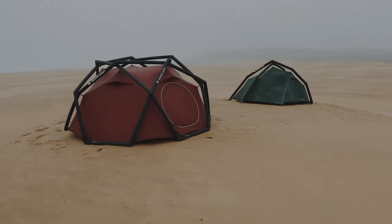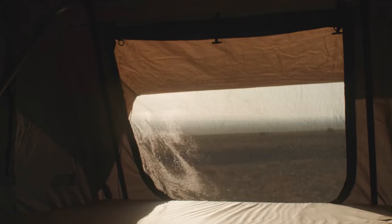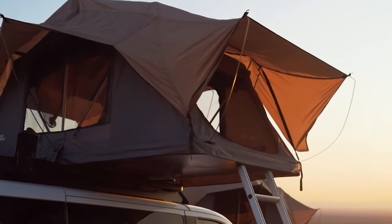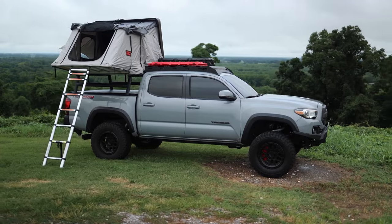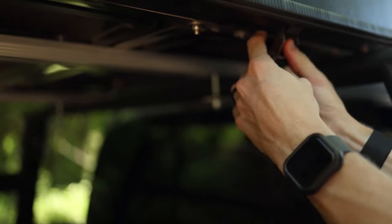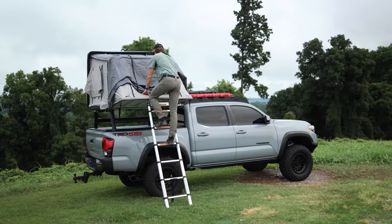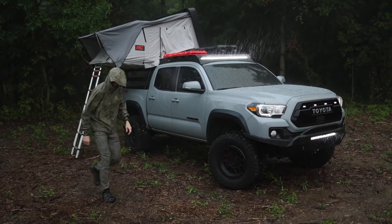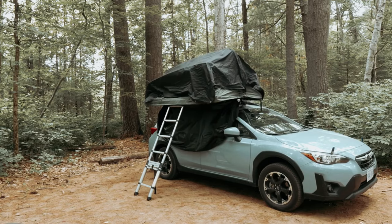The Neste Rooftop Tent is a revolutionary shelter that transforms your vehicle into a comfortable and elevated outdoor retreat. Its standout feature is its easy setup process — with a simple unfolding mechanism, you can quickly transform your vehicle's roof into a spacious and comfortable sleeping area. The tent's lightweight yet sturdy construction makes it a breeze to handle. The breathable and water-resistant fabric provides a comfortable space protecting you from the elements, while the elevated design keeps you off the ground, providing a flat and level sleeping platform even on uneven terrain. Its integrated mattress ensures a good night's sleep, and it features multiple storage pockets for all your essentials, with twinkle lights that give off peaceful aesthetics.